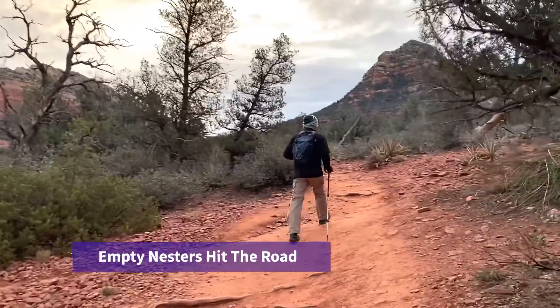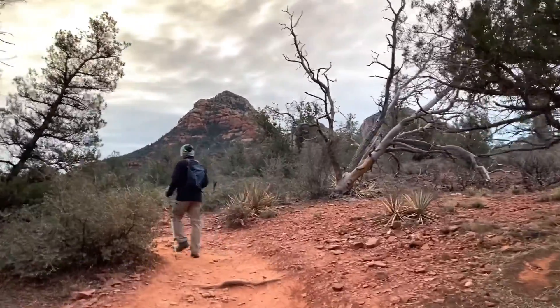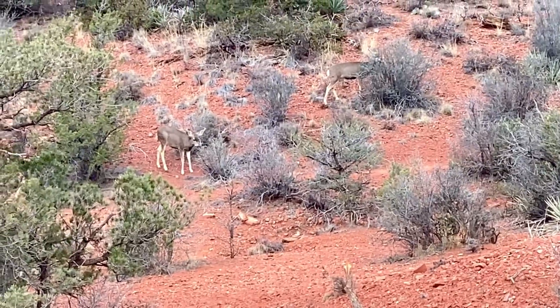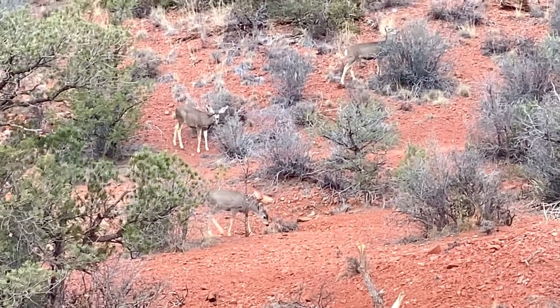The hike to Devil's Bridge in Sedona, Arizona is among the most popular hikes in the area, and for good reason. We recommend getting up early for this hike to beat the crowds — we were on the trail by sunrise.